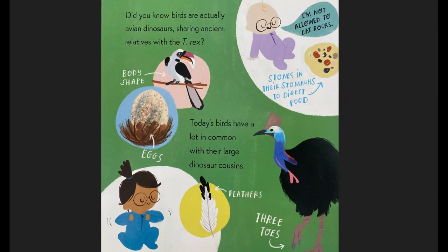Did you know? Birds are actually avian dinosaurs, sharing ancient relatives with the T-Rex. Their body shape, the eggs, the feathers, three toes — today's birds have a lot in common with their large dinosaur cousins. They have stones in their stomach to digest food. And I'm not allowed to eat rocks, says the baby.